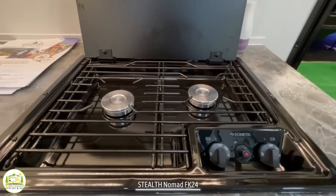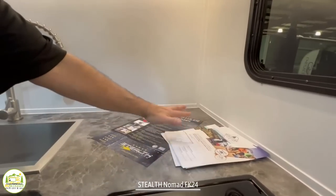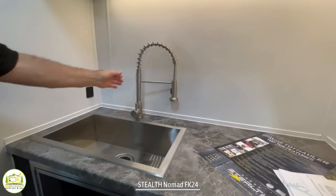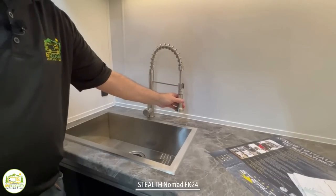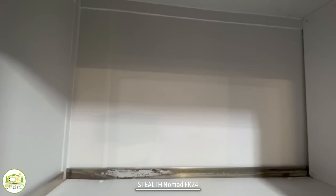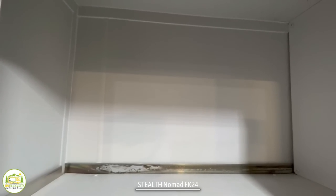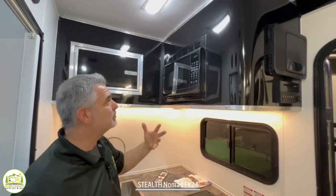You have a two-burner propane stove, a decent amount of countertop space, and a really good-sized single-bowl sink with a nice faucet that has a separate sprayer that can pull out. Up top, we have a really big storage cabinet. All of the doors and everything are made of aluminum, so it's kind of a heavy-duty setup. Everything's very solid and you can tell it's built very well.